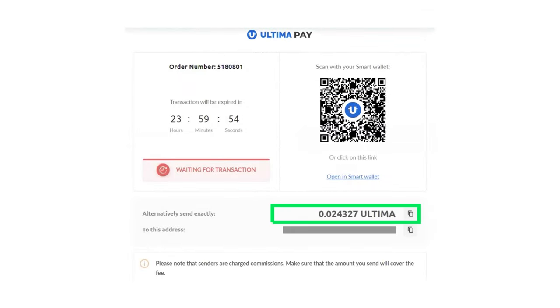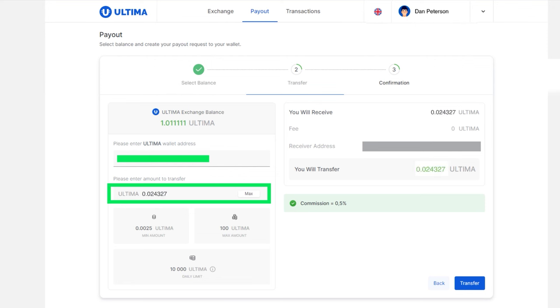Also, copy the payment amount from the DeFiU order page and paste it into the field below. After filling out the fields, click on the Transfer button.